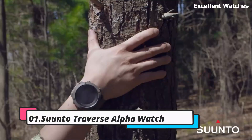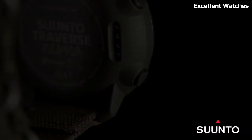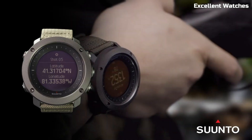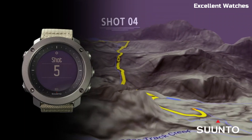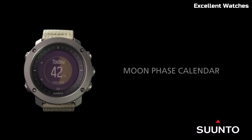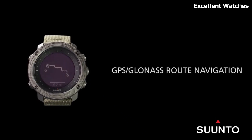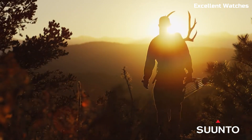Number 1: Suunto Traverse Alpha Watch. The Suunto Traverse Alpha Watch is the ultimate companion for outdoor enthusiasts and adventurers. Encased in a rugged, scratch-resistant stainless steel bezel, it can withstand the harshest conditions. Its standout feature is the specialized hunting and fishing mode, which tracks sunrise and sunset times, moon phases, and provides shot detection for hunting activities. The watch also offers a GPS/GLONASS navigation system for precise route planning and breadcrumb trail tracking.